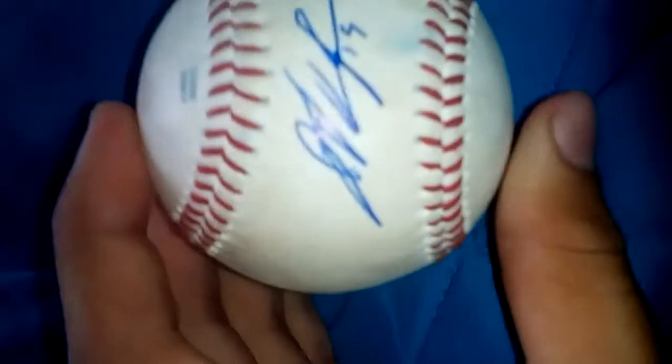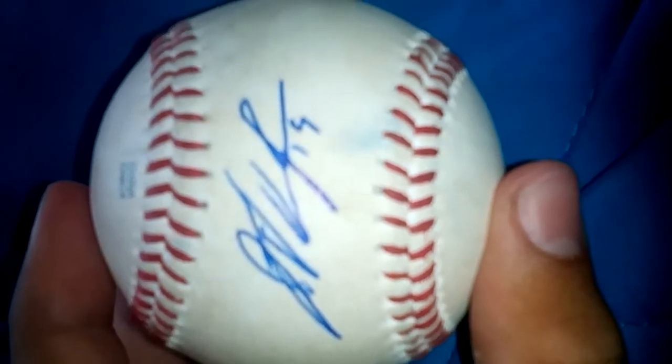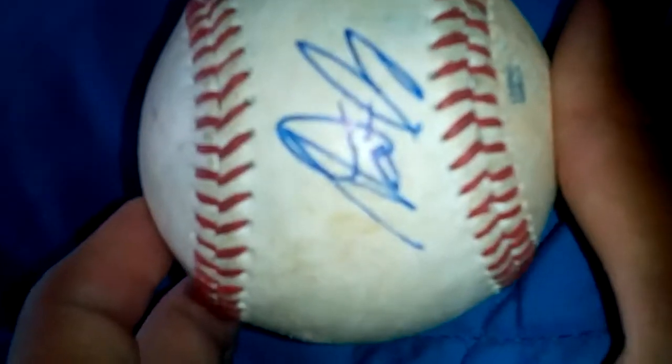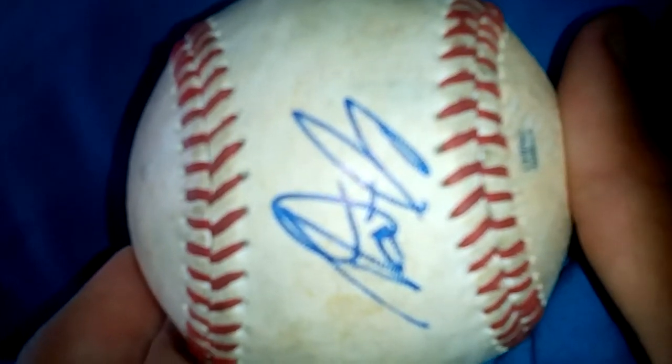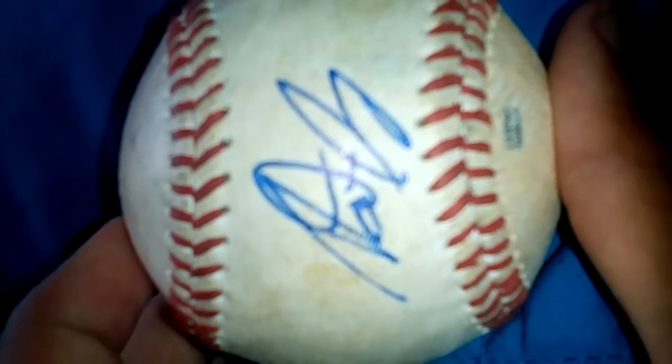Now on to the balls. I got a sweet-spotted Florida State League ball of Jake Thompson, number three prospect for the Tigers, and then Dalton Pompey, who is the number 19 prospect for the Blue Jays. So happy with that.